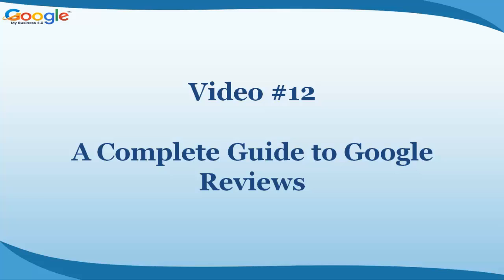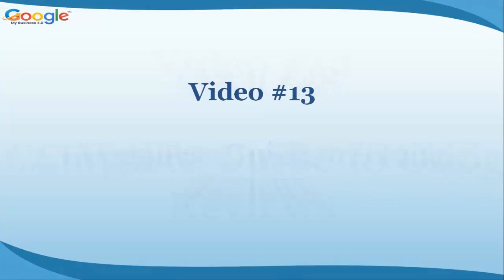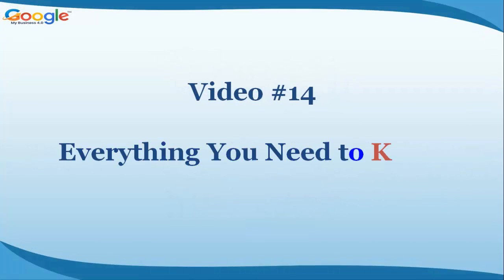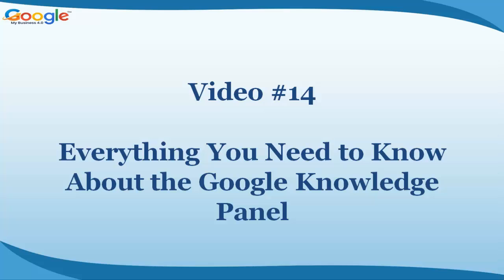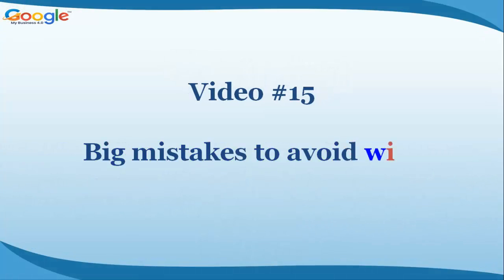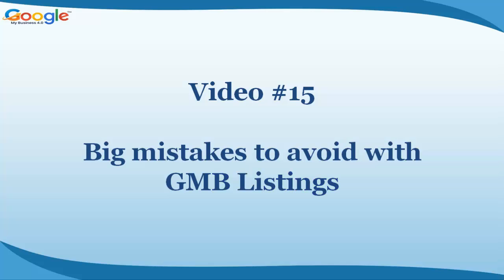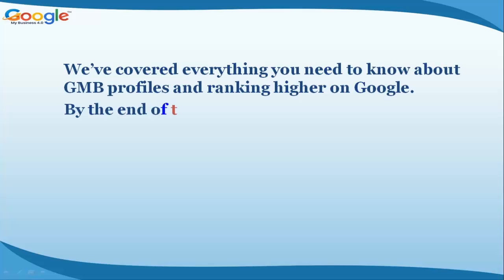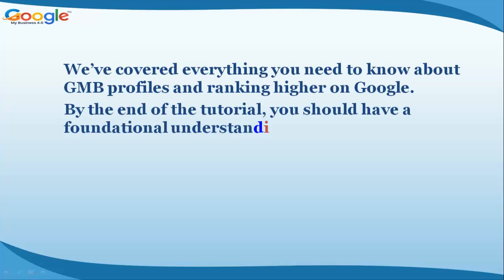Video number twelve: A complete guide to Google reviews. Video number thirteen: Do more with Google My Business. Video number fourteen: Everything you need to know about the Google Knowledge Panel. Video number fifteen: Big mistakes to avoid with GMB listings. We've covered everything you need to know about GMB profiles and ranking higher on Google.